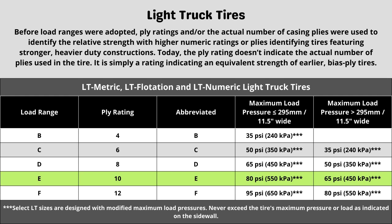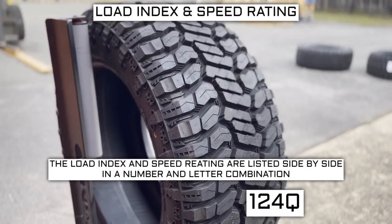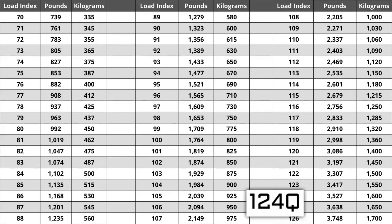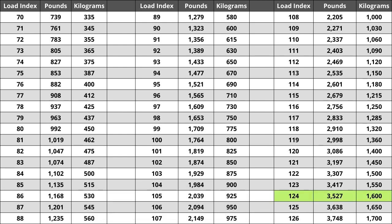Now let's talk about load index and speed rating. Next to your tire size you will see a number and letter combination like 124Q. The number 124 is the load index — the number relative to the weight capacity of the tire. The higher the number, the greater the load-carrying capability. Load index ranges from 0 to 150. If you are replacing your tires, they have to be the same or higher load index, never lower. For example, a tire with a load index of 127 would work, but not one with a load index of 121. If the new tires have a lower load index, the tire has a higher likelihood of bubbling and eventually blowing out.